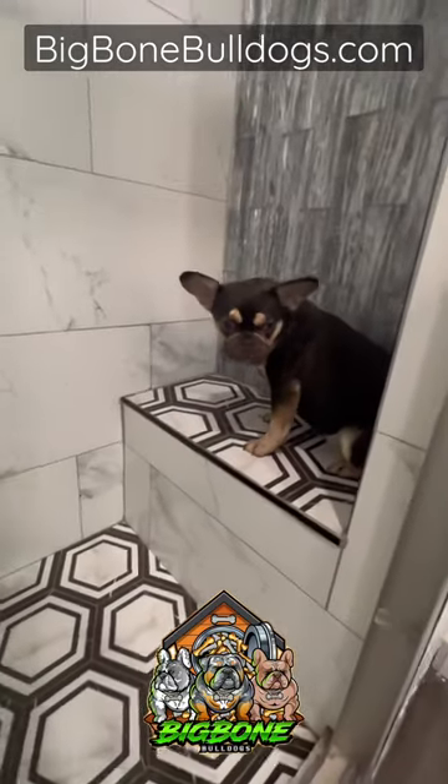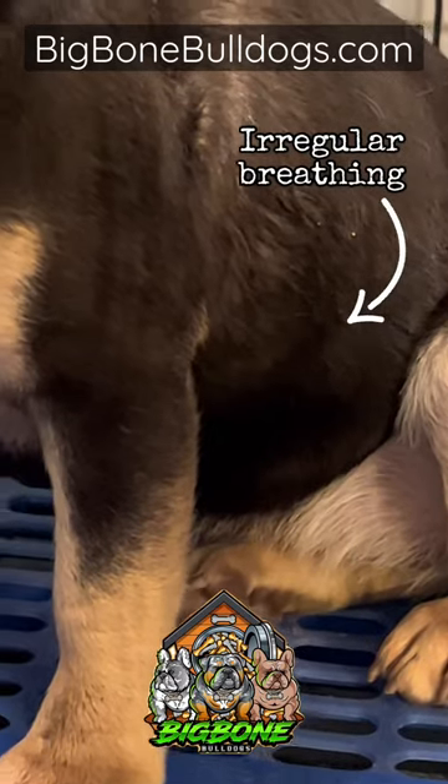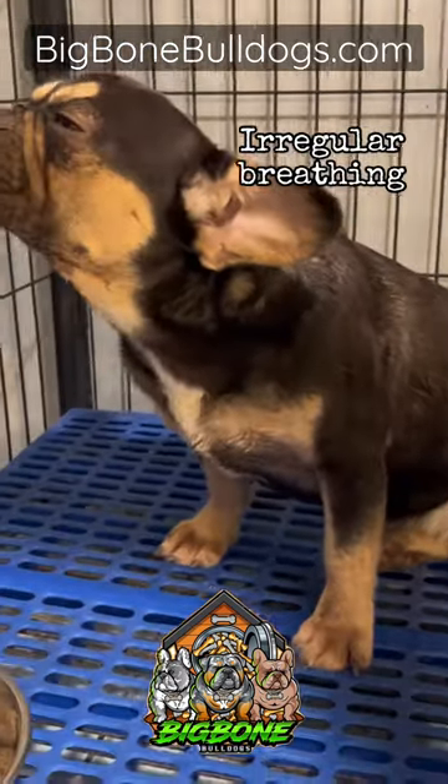Let me show you at-home treatments and early detection that will save you thousands of dollars and save your dog's life. You can see here the irregular breathing I picked up on.